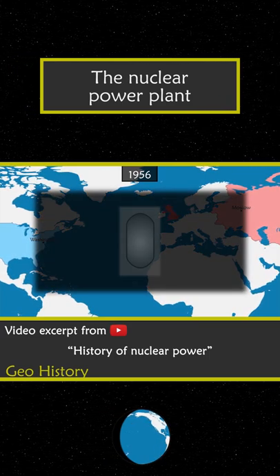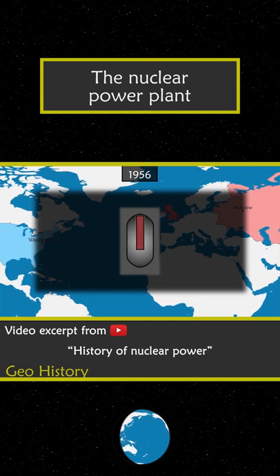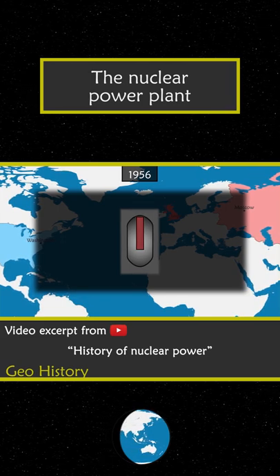In the core of the reactor is a vessel in which low-enriched uranium is placed and used as fuel. Chain reactions are controlled to last about three years.